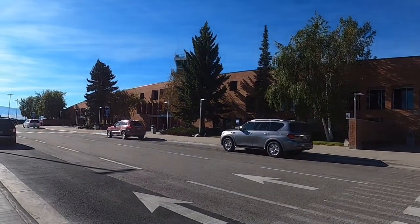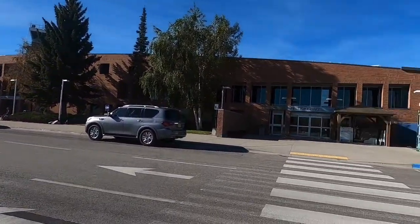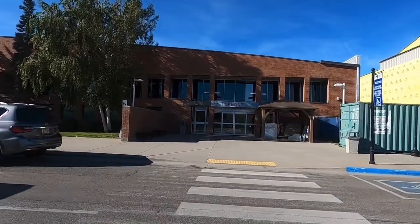Hey everyone, it's Pip. Welcome to Missoula, Montana, Missoula Airport. Wanted to give you guys a quick tour.